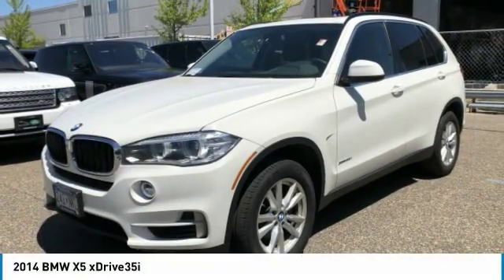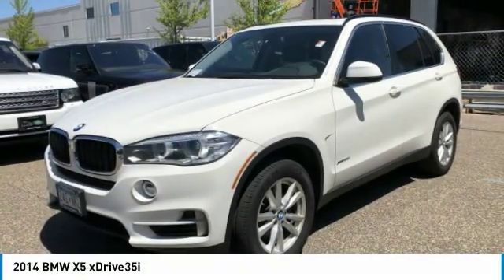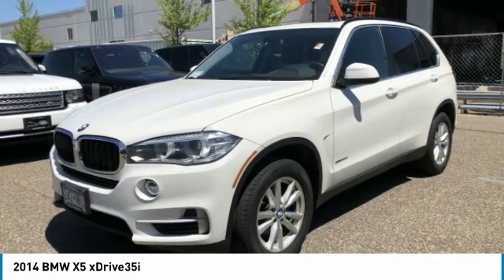35i trim. Clean, only 45,076 miles. Was $28,999.